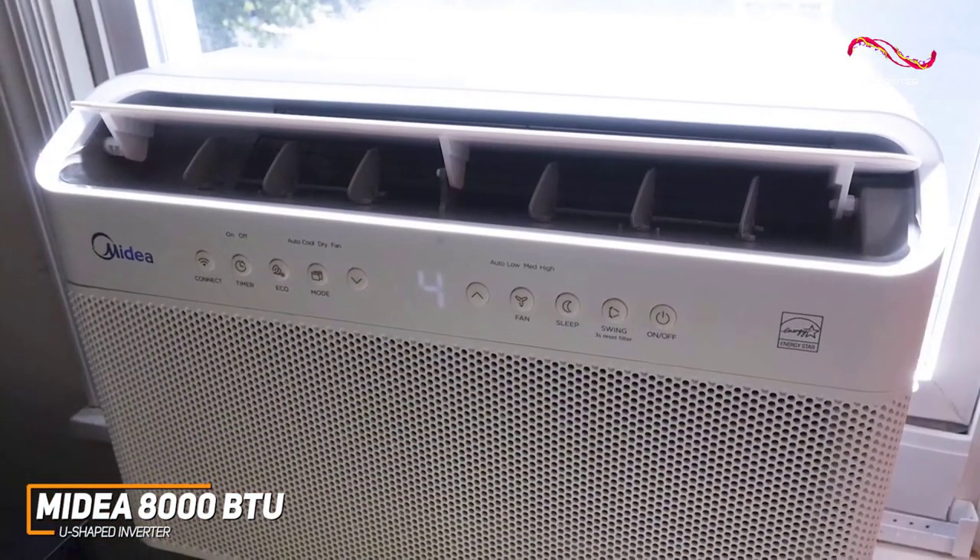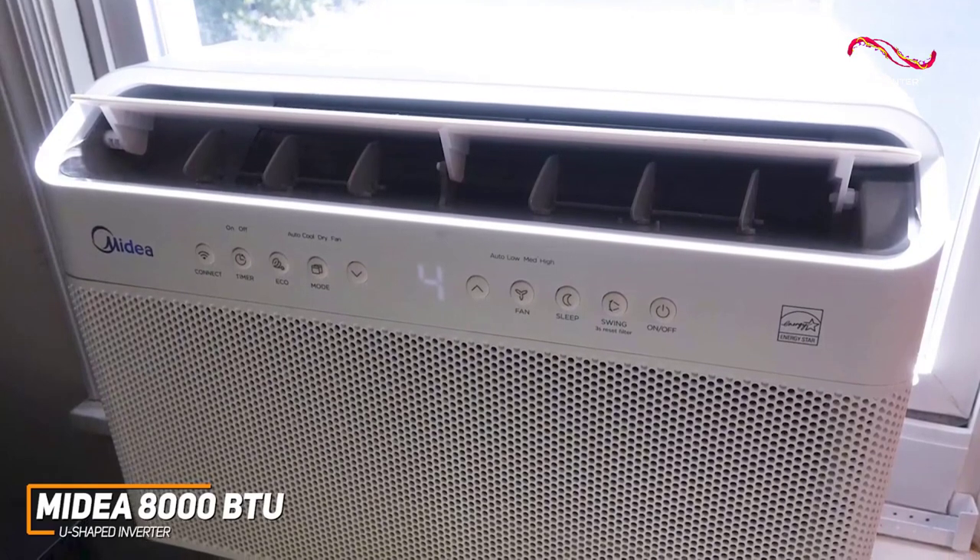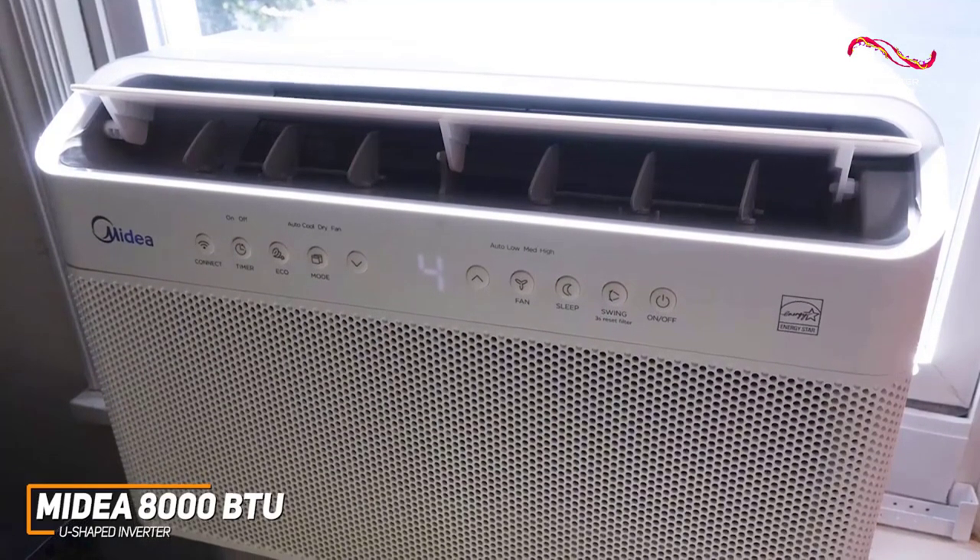In addition, you get four fan settings, an eco mode to save power, and multiple integrated operating modes to suit your preferences or space.